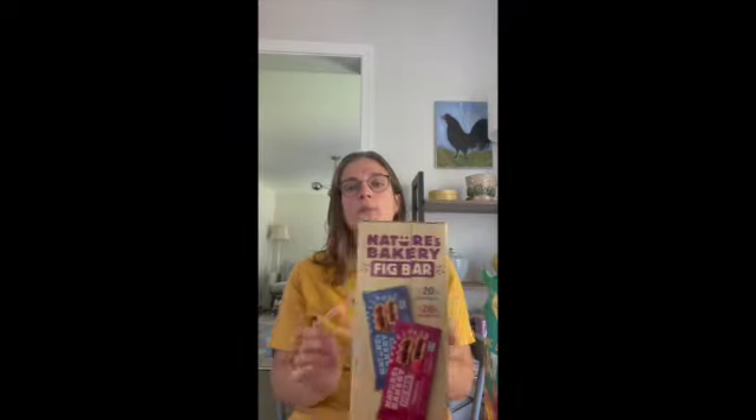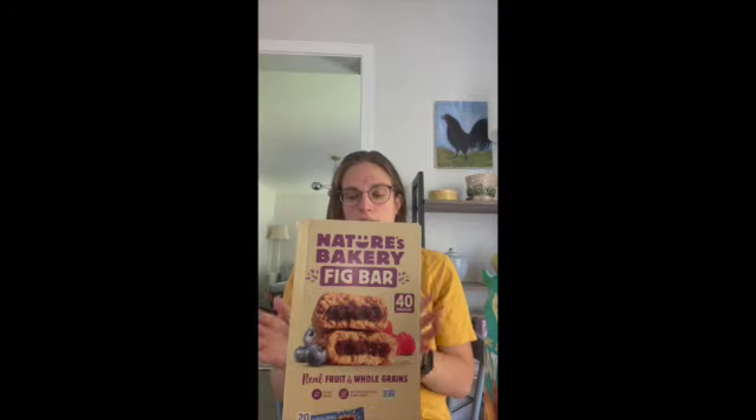And then I also got more Nature Bakery bars. I love these as well, but I do need to restock my current box. I have a box that I like to keep open and put them in, but I think I need to add a few more into the box. They're so good though — I really love them.